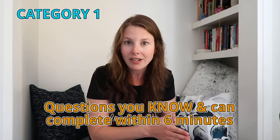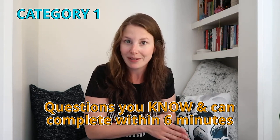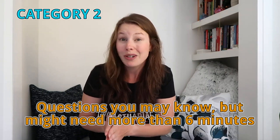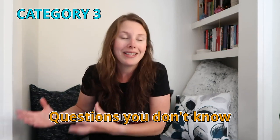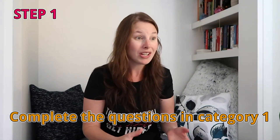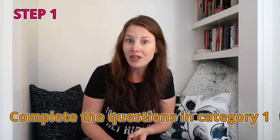Category one is questions that you know how to answer and think you can do within six minutes. Category two is questions you think you know how to answer but aren't sure if you can finish within six minutes. Category three is all the questions you have no idea how to answer at all. Once you've broken things down, you start with the category one questions — the ones you know how to do quickly.